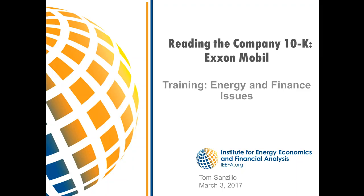He'll be presenting today on Reading the Company 10K: ExxonMobil. A couple of things before we begin — please put your phones on mute. If you have any questions, please submit them to the chat section listed under Sandy Buchanan. I'll hold questions till the end. The PowerPoint will be available on IEEFA's website and also posted on YouTube.